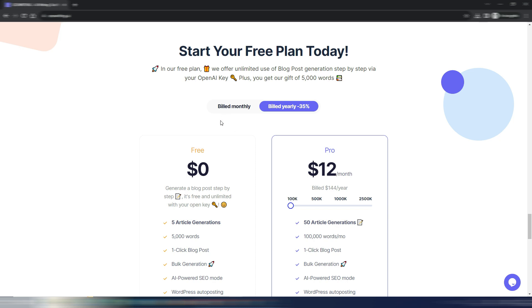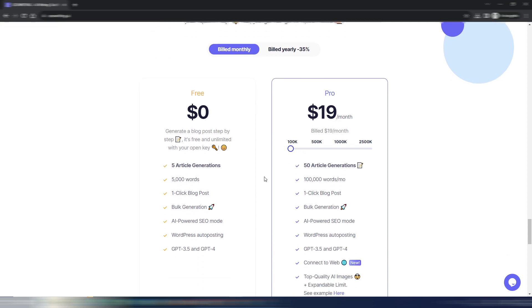Looking at the monthly plans, you have a free plan so you can try the tool — link in the description. The free plan gives you five article generations, 5,000 words, bulk generation, and so on. You can use GPT-3.5 and GPT-4 in combination, which I'll show you.